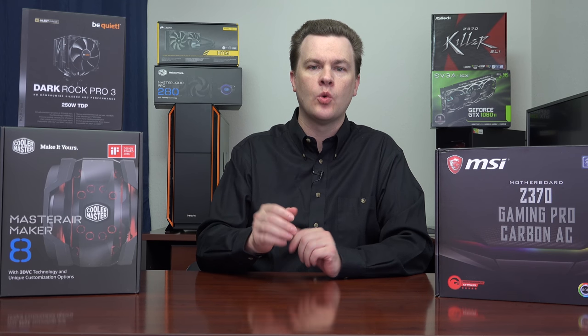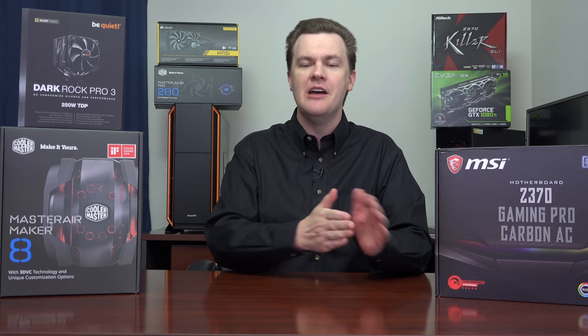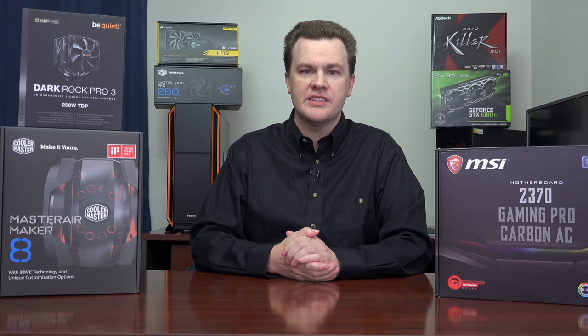For the first time since 2007, we are getting more than 4 cores on consumer level desktop processors. The Core 2 Quad in 2007 is the last time that we saw a core count increase from 2 to 4, so this is a big deal.